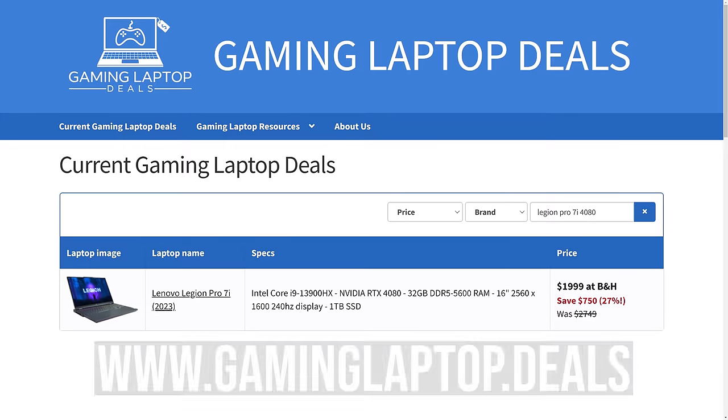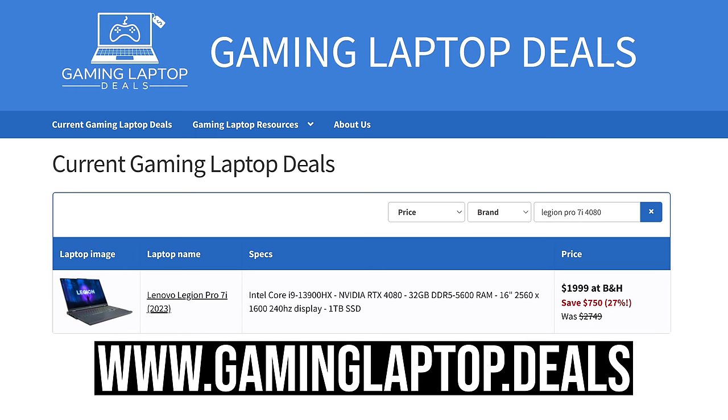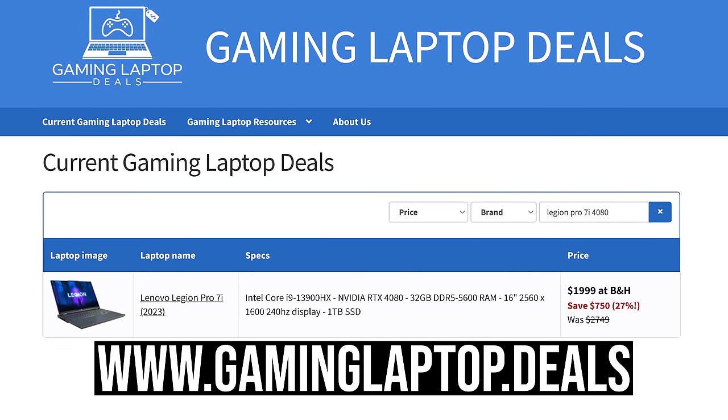To be fair, Lenovo did move a bunch of nice features from last year's Legion 7 away from this model to save them up for their new higher tier Legion 9, which kind of sucks. But I guess it would have resulted in a much higher price tag, and the RTX 4080 version has certainly had some good sales recently. Despite less features compared to last gen, it's still good relatively speaking compared to other 2023 gaming laptops.